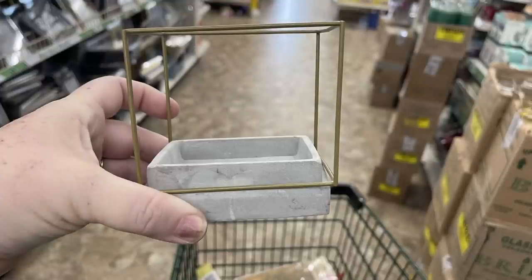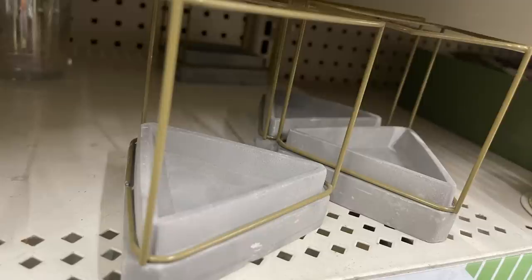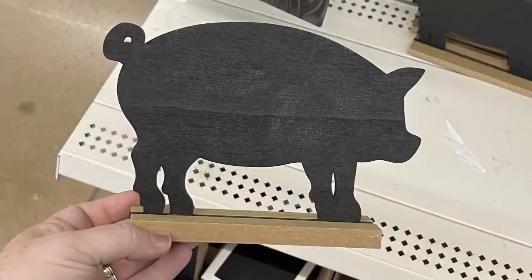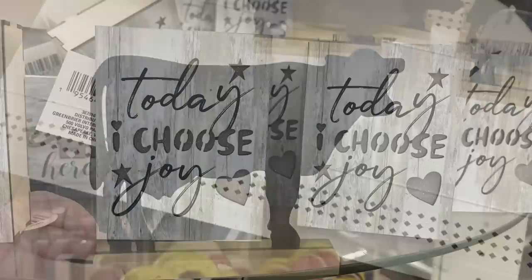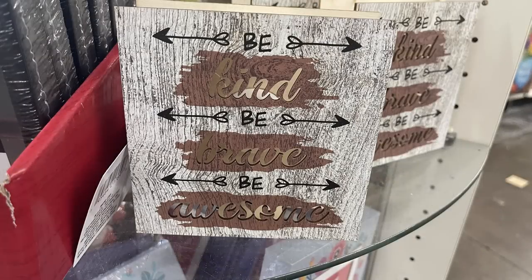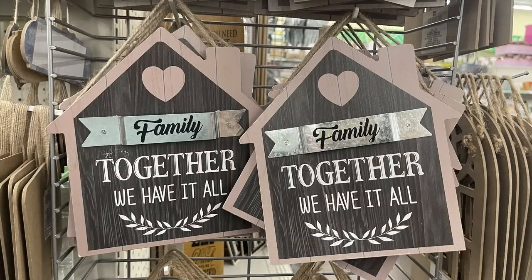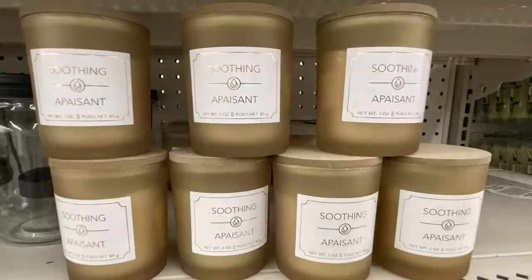For home decor this week, they've got cement and metal candle holders in rectangle and triangle shapes — they also sell a cylinder or circle but those weren't stocked yet. There are cow and pig signs you can decorate or write on with chalk. They have light-up signs that say 'Today I Choose Joy' with a wood grain front, and 'Be Kind, Be Brave, Be Awesome.' These signs have a faux metal tag on the front saying home, family, or love, all with a twine hanger.